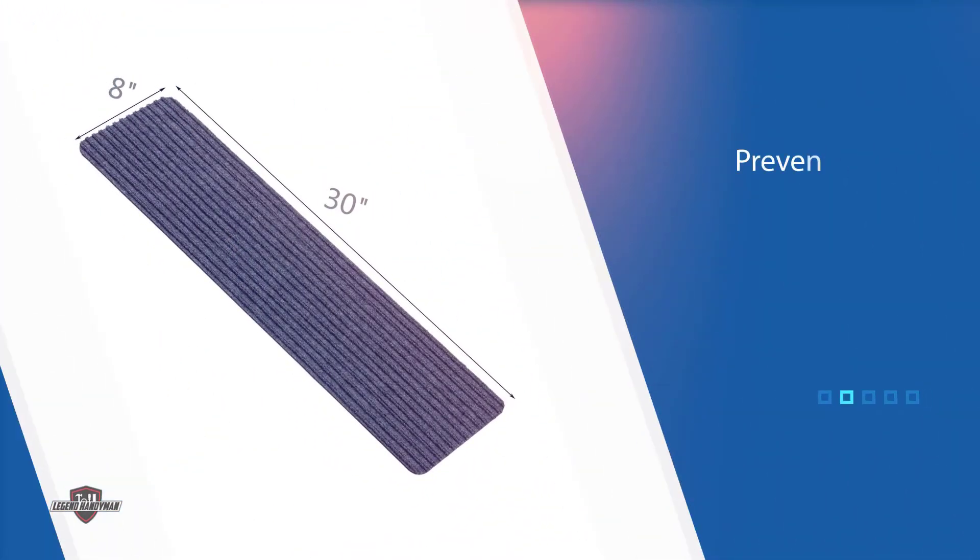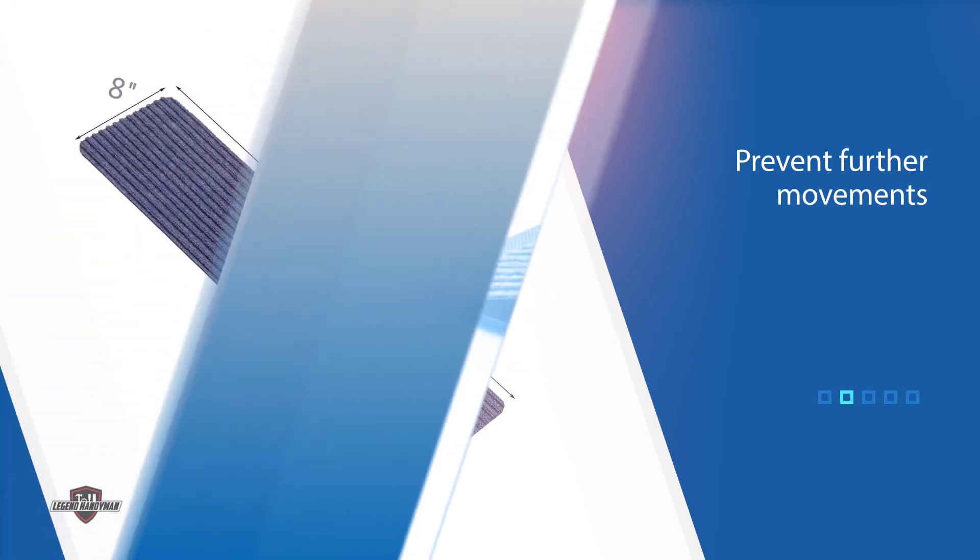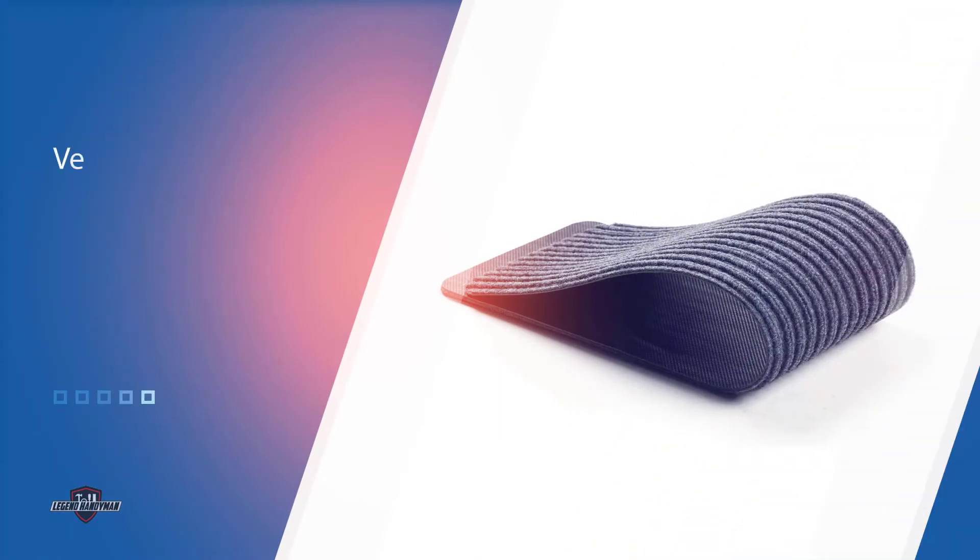Products made of polyester fiber are durable, making it reliable. It also keeps the feet and paws warm even during winter.